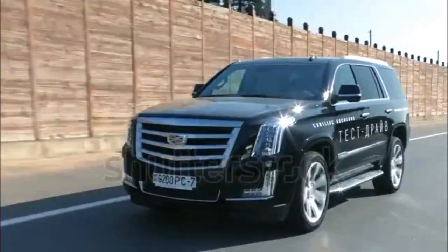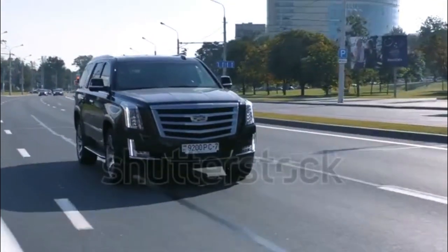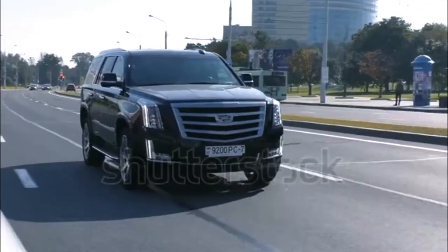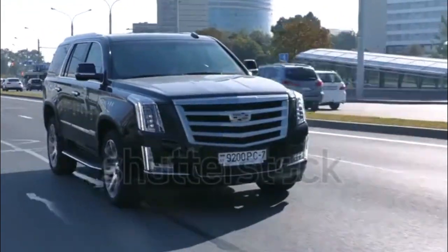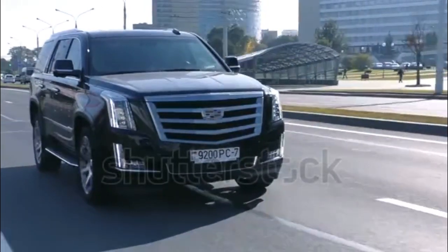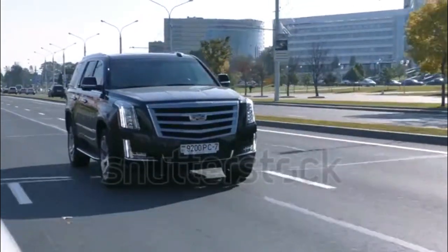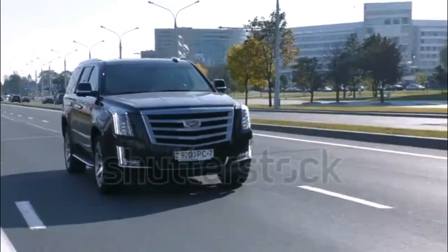The ride feels firm-ish and well-controlled considering the truck's weight. The decently weighted steering surprised me with how direct it feels. This baby runs silently and confidently down the highway, gobbling up miles. I could feel the 420 horsepower pulling when I jumped on the gas, and the V8 even gave a little hot rod-like roar. Power comes on smooth and stays smooth.